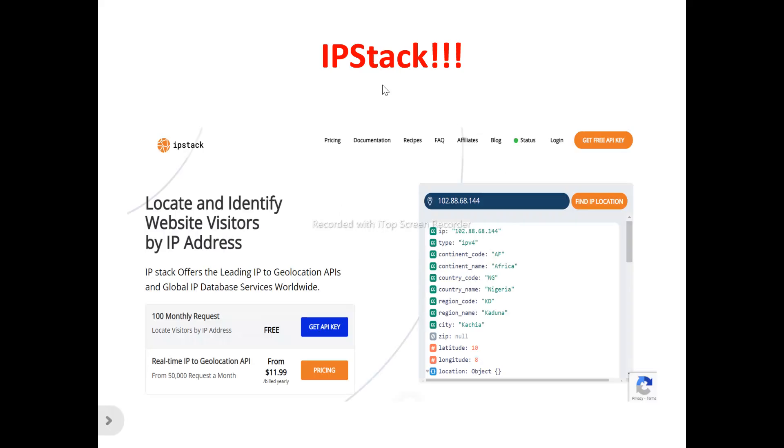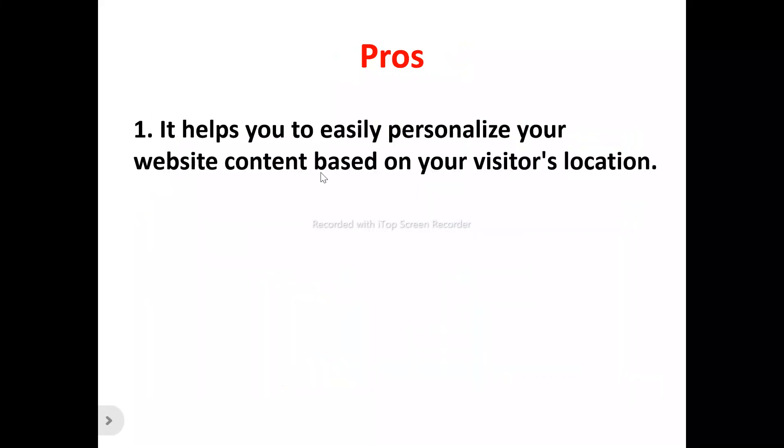This is ipstack's homepage. What does ipstack actually do? ipstack is actually an IP validation and geolocation API that allows you to know where your website visitors are actually coming from. If you're a business owner — small scale, large scale, freelancer, entrepreneur, startup — looking to get details of where your customers and website users are coming from, you can make use of ipstack to help achieve this.